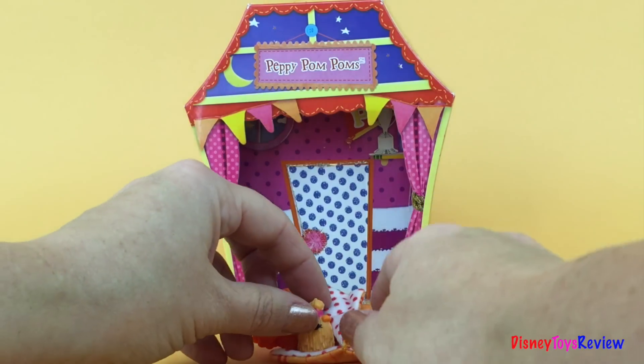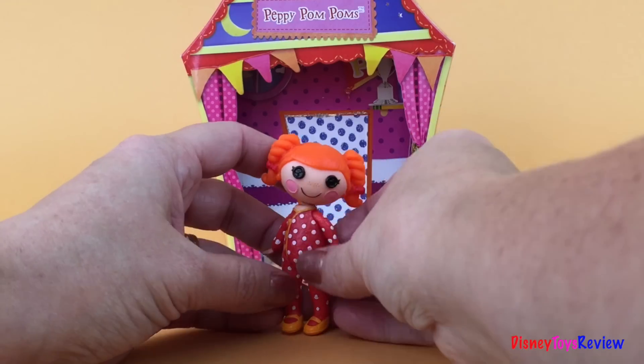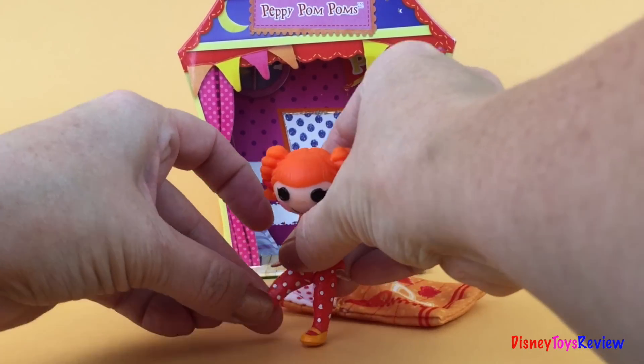I wonder who might come by later. Until then, she's going to sit down and play with her dog.